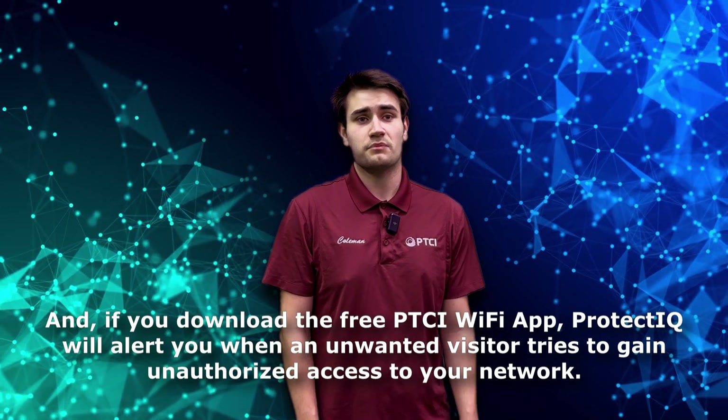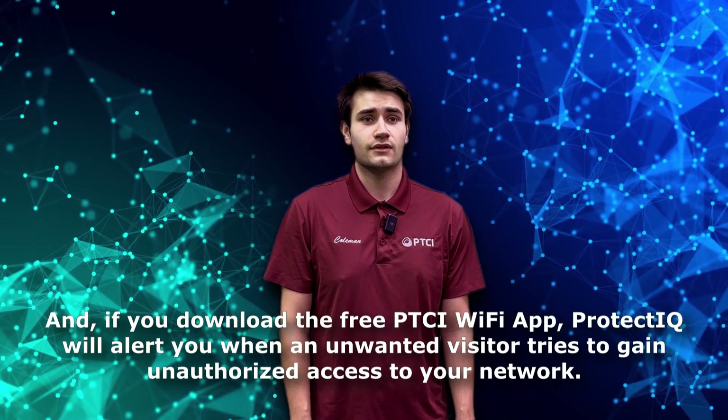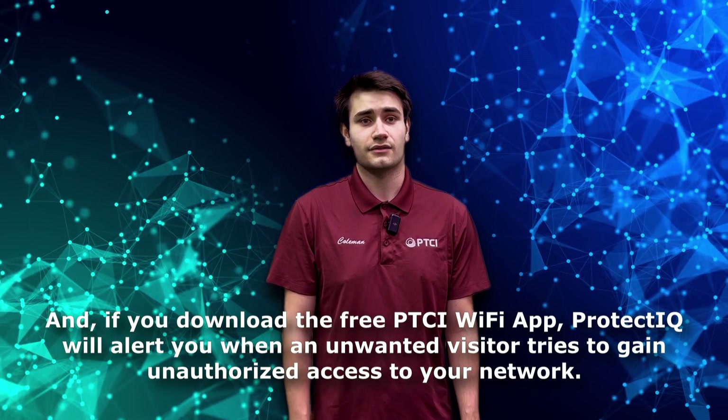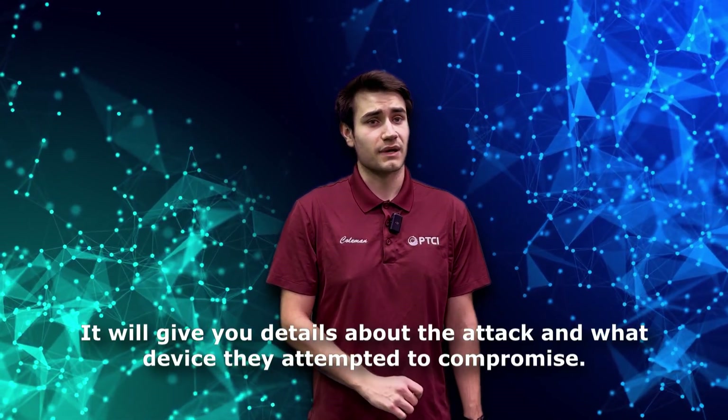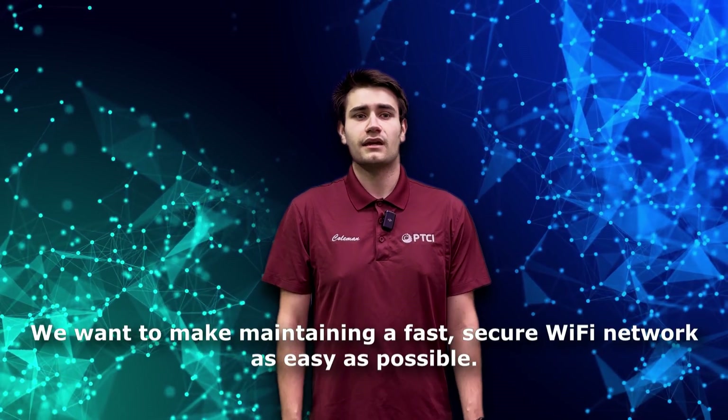And if you download the free PTCI Wi-Fi app, Protect IQ will alert you when an unwanted visitor tries to gain unauthorized access to your network. It will give you details about the attack and what device they attempted to compromise.